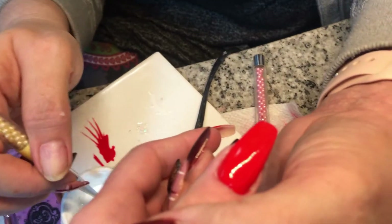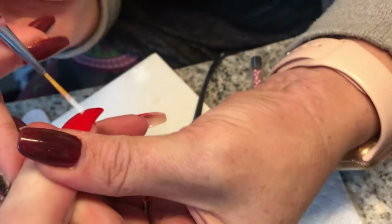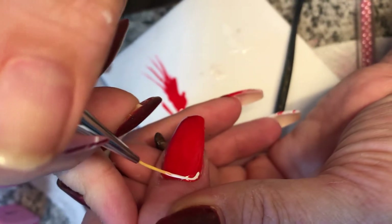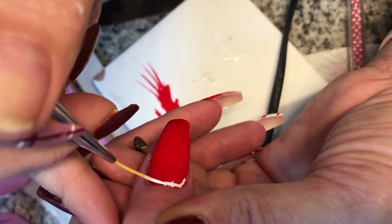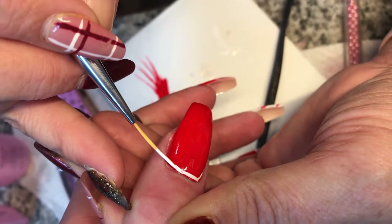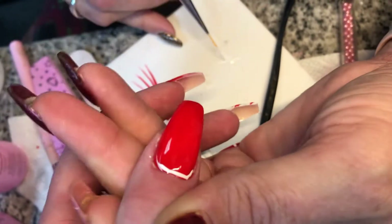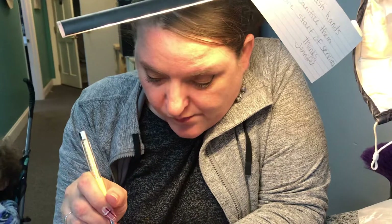She's starting on the thumb now. Right here she's going in with the white and going to make some icicles — yep, that's what she's doing. Just going across and then she's going to go down and pull some icicles down. My sister is the best nail lady ever, and I'm not just saying that because she's my sister — there she is with her beautiful face.